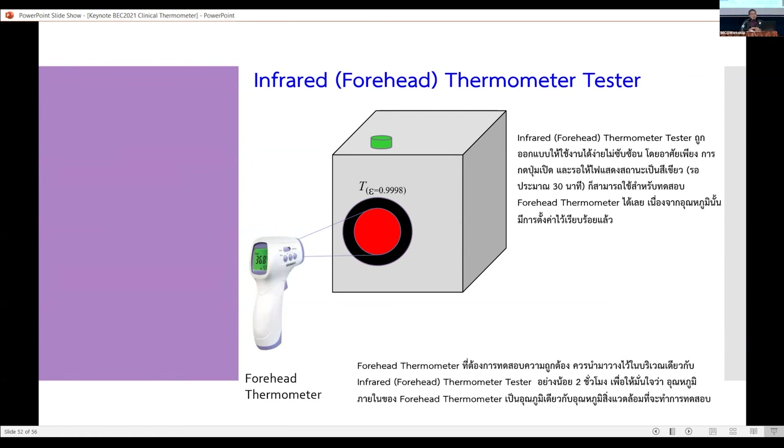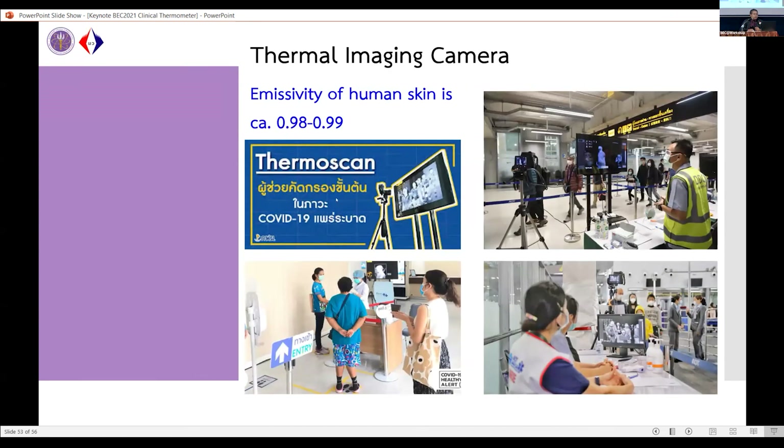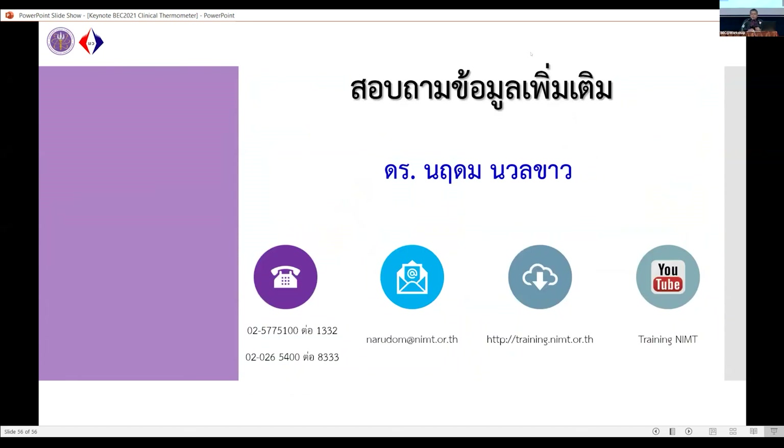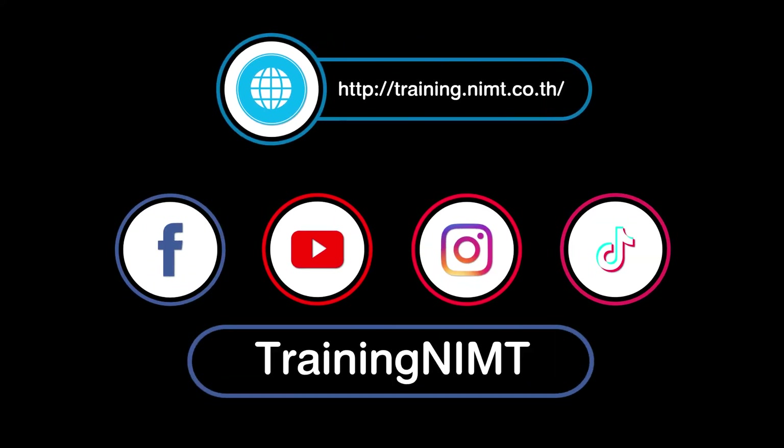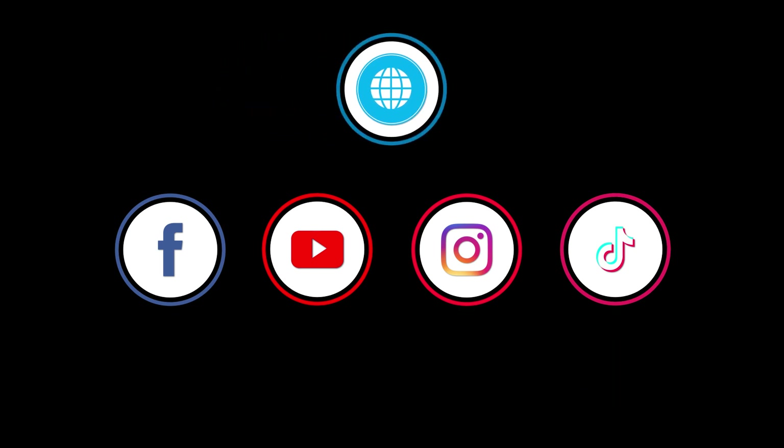We still have many tasks to support both clinical and industrial measurement needs. If you have research related to measurement and want to know whether you are measuring correctly, you can contact us at the National Institute of Metrology in Thailand. You can also visit our YouTube channel where we will continue to provide information and ideas about measurement. Thank you very much.